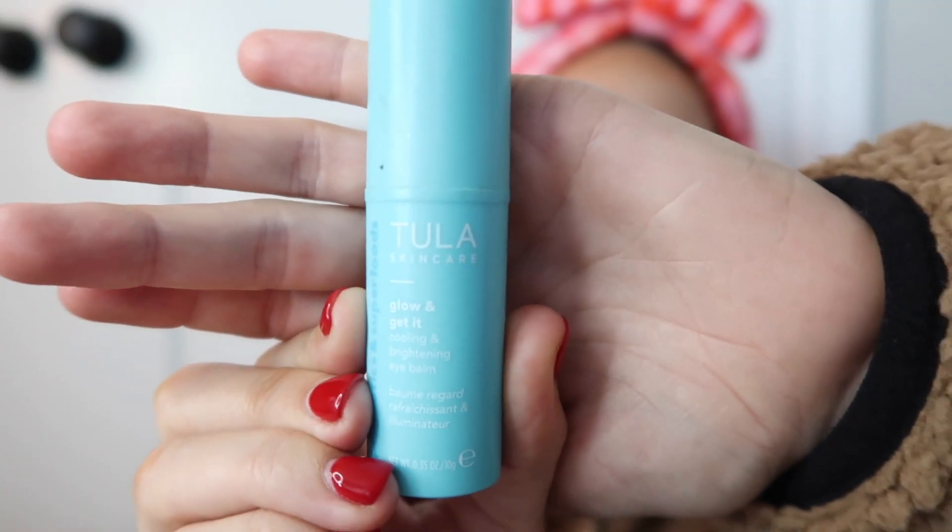I should have put this on before, but this is the Tula Skincare Glow and Get It Cooling and Brightening Eye Balm. You can put it under your eye and also where you want to highlight your face — I just dab it on. I just bought this, it was $28 from Ulta, it has really good reviews but I don't think it's worth $28.